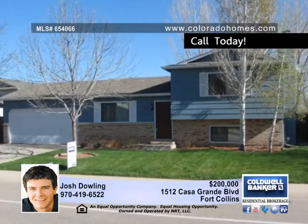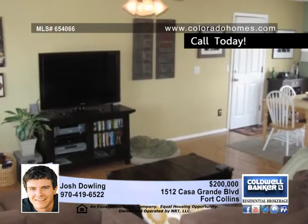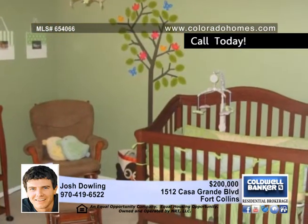Josh Dowling presents this beautifully decorated home in Fort Collins, offering three bedrooms and two full baths, as well as great updating throughout. It includes all new interior doors and trim, interior paint and light fixtures.